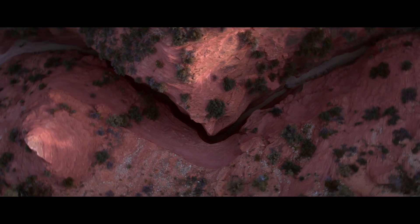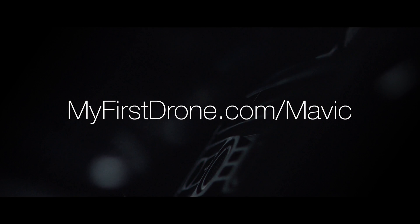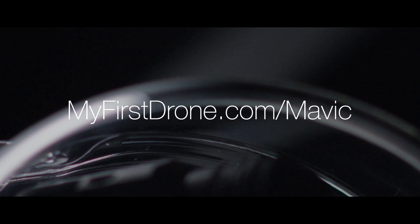We're definitely going to be trying those out as soon as they're released, and we'll also be posting all kinds of other information at myfirstdrone.com/Mavic.